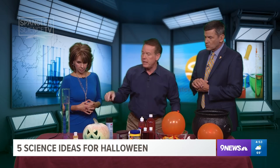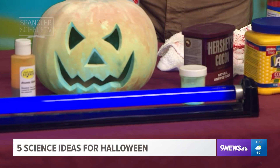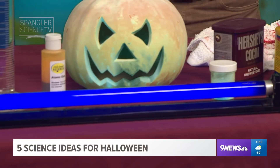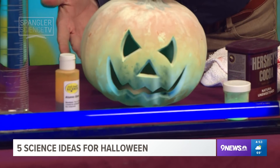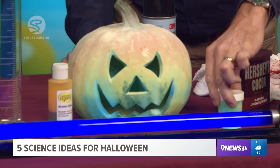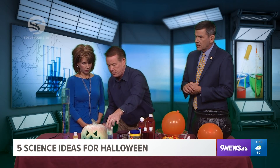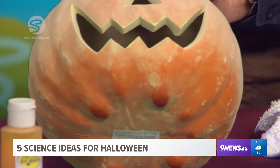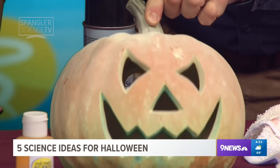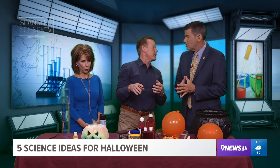Number one: glowing things. You've got to have things that glow, so of course you've got to go out and get your black light for the party. Here's a regular plastic pumpkin that you find at the store, but you could use a real pumpkin. The secret is this material here — this glow powder. It's called zinc sulfide, you can find it in a bunch of different places. You just take the pumpkin, spray it with adhesive, put triangles or whatever, then put that powder on. When you put it out there, it glows in the dark.